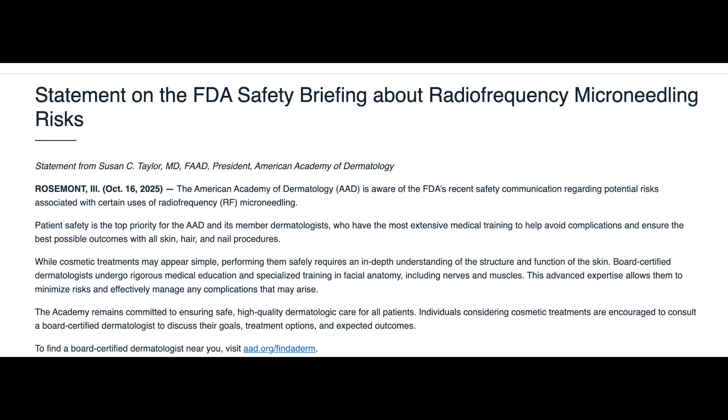After the FDA warning, the American Academy of Dermatology issued a statement encouraging patients to consult a board-certified dermatologist before undergoing radiofrequency microneedling and to report any adverse events to the FDA's MedWatch program. Training and oversight matter.